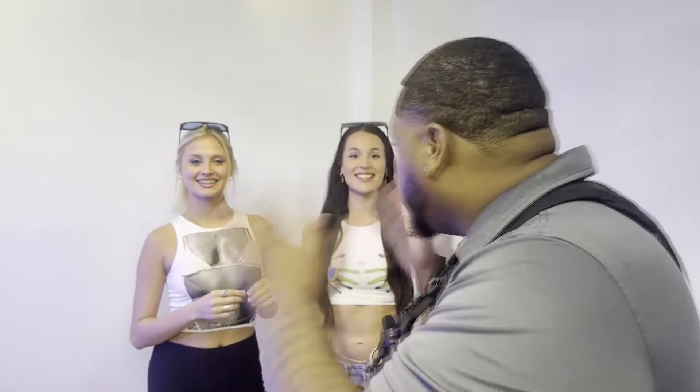It's your boy Framed by DaVinci. We just wrapped up a dope shoot with Melina and Catalina. Please make sure you follow them on Instagram. It's Catalina — Cata Vachero — and Melina Cantero.